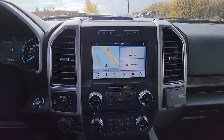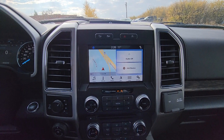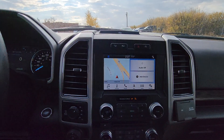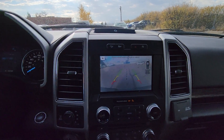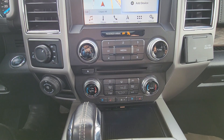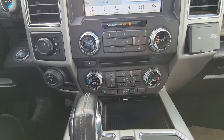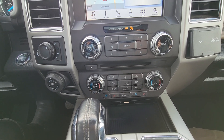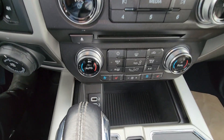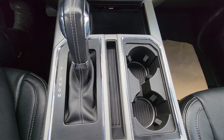In the center we have a screen for audio, climate, and navigation, as well as a backup camera. Underneath that we have climate control for passenger and driver with heated and cooled seats, a little storage compartment with USB ports, and in the center a gear shift and cup holders.